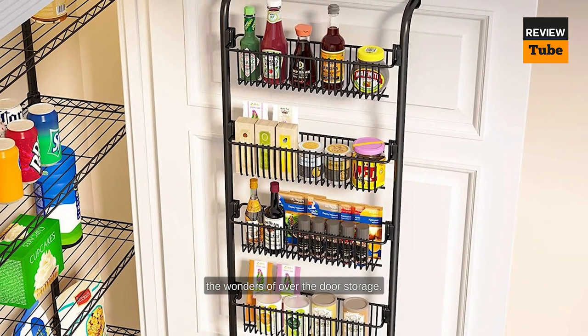So say goodbye to clutter and embrace the wonders of over-the-door storage. Thanks for joining us on this exciting journey through creative storage solutions from Home Depot. Find direct links to the products featured in this video in the description below. If you found this video helpful, give it a thumbs up and subscribe to our channel for more home improvement content. Don't forget to hit the notification bell, leave your questions and suggestions in the comments below, and stay organized with Home Depot.